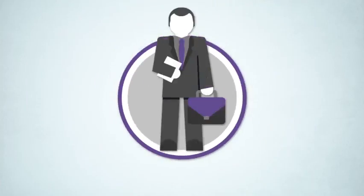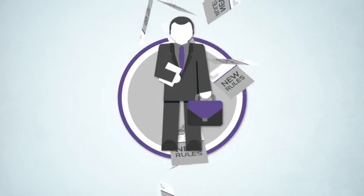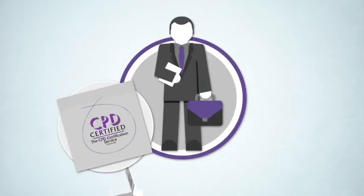To ensure commercial property advisors are up to speed with the new rules on capital allowances tax reliefs, Catax Solutions provides free CPD training.